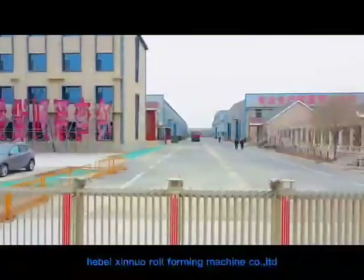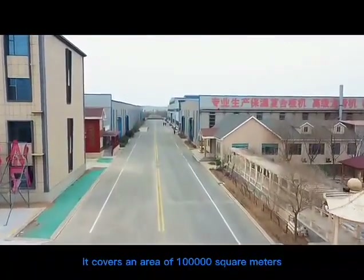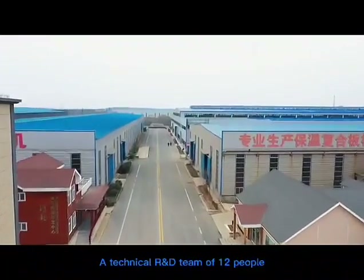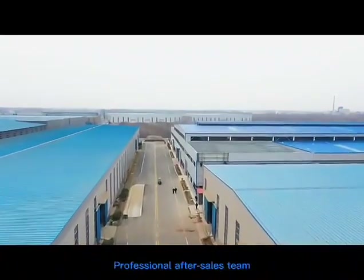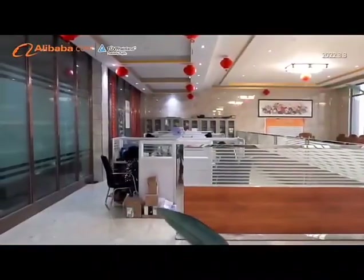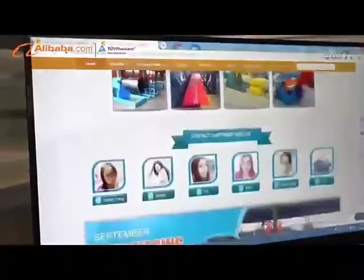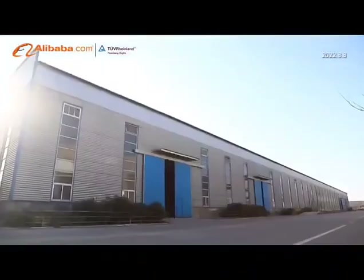Hebei Xinyuo Roll Forming Machine Company Limited, located in the famous town of Casting Molds, enjoying convenient and effective transportation for being close to the 104 and 106 National Road and the Jinghu Shihuang High Speedway through the area, is the professional manufacturer for metal sheet cold roll forming machine with old qualifications.